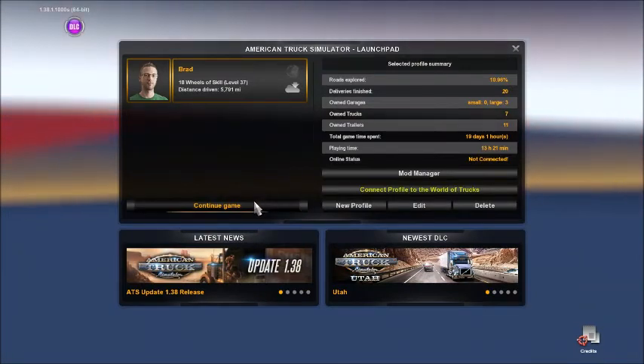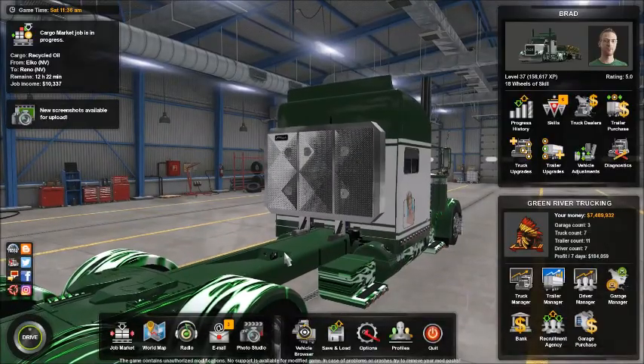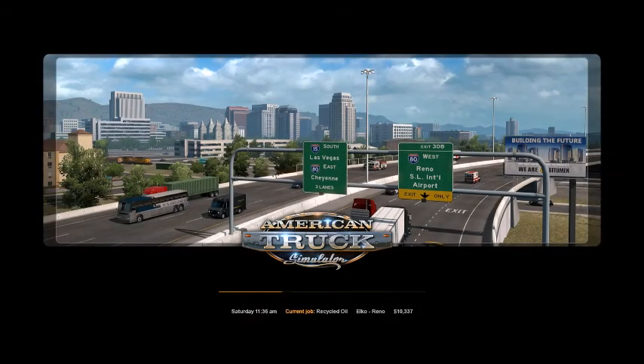Welcome to another run here on ATS. Hope your Monday is going good - as good as a Monday can go. No changes to the truck right now. We got a load of recycled oil going from Elko, Nevada to Reno, Nevada. That's what we got on the docket today.